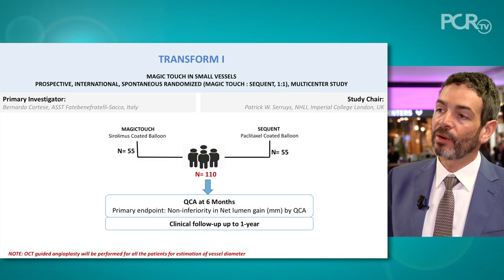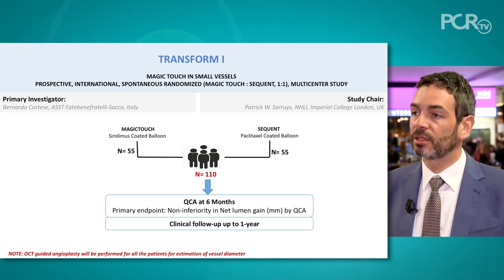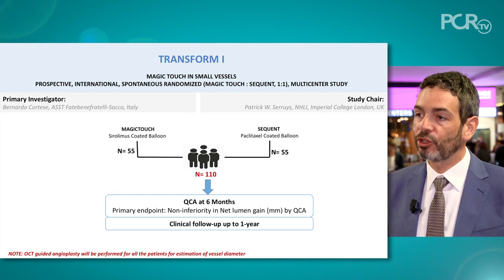Many physicians are asking for angiographic data in a randomized study. For that reason, we designed the TRANSFORM-1 study, comparing this device in a randomized fashion to other currently used devices. In TRANSFORM-1, patients with small vessel disease will be randomized to the most-studied drug-coated balloon — the Sequent Please — with 100 patients randomized in a small vessel PCI. What is particularly interesting is that the PCI will be OCT-guided, with OCT imaging at the beginning and end of PCI. This is the only study on this technology using this imaging technique, and we expect very good data to confirm whether this device is similar to the best-in-class drug-coated balloon.